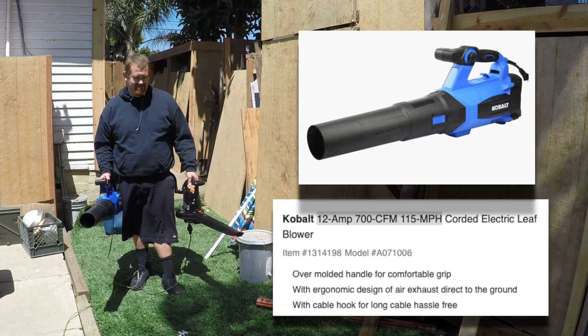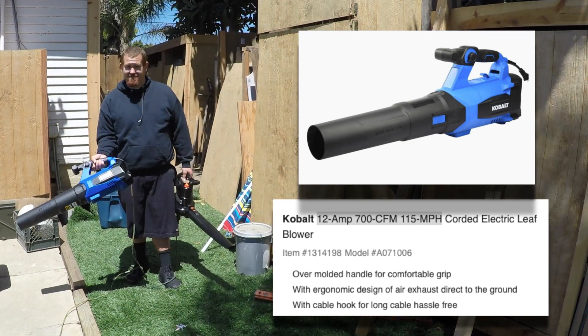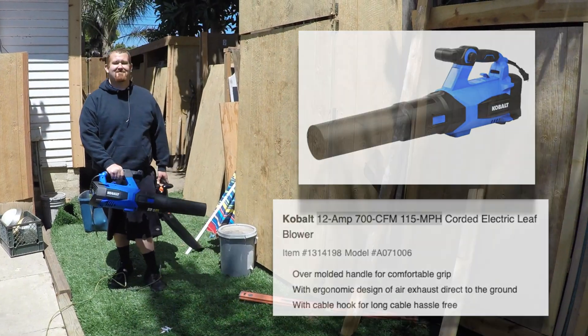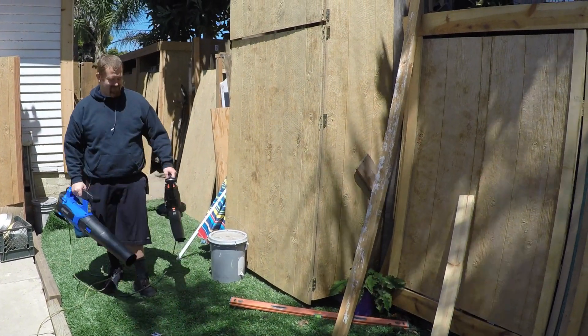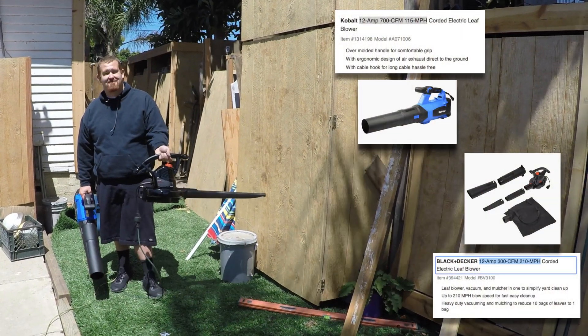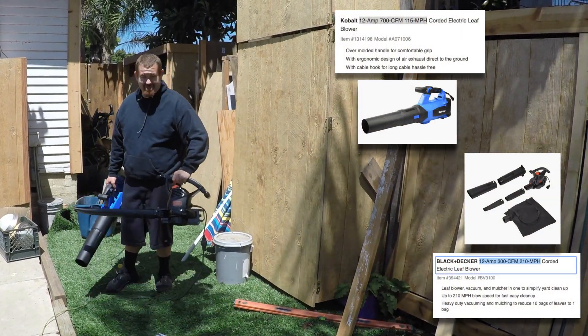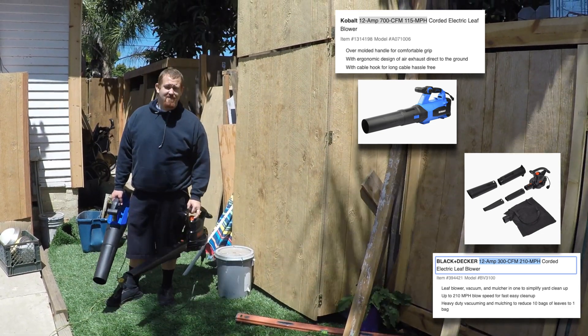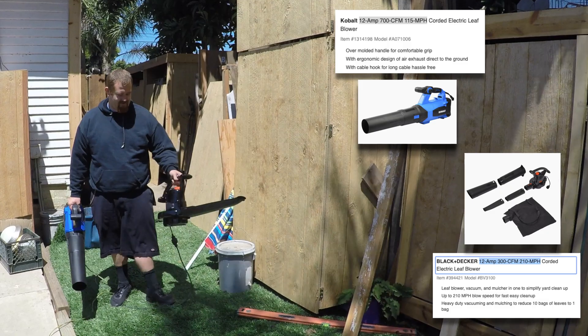The blue one is the one over in his right hand there, and that's a 12 amp — that's 115 horsepower. We'll go ahead and tell you, the black one over there, that's 210. We're doing an evaluation not of makes, not of models — an evaluation of CFMs, the difference that makes. Though the black one is double the horsepower at 210.